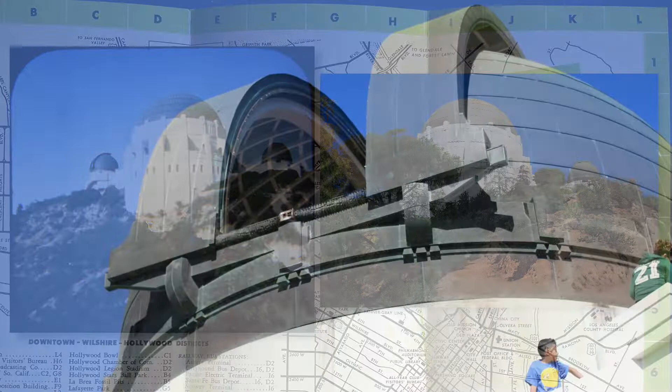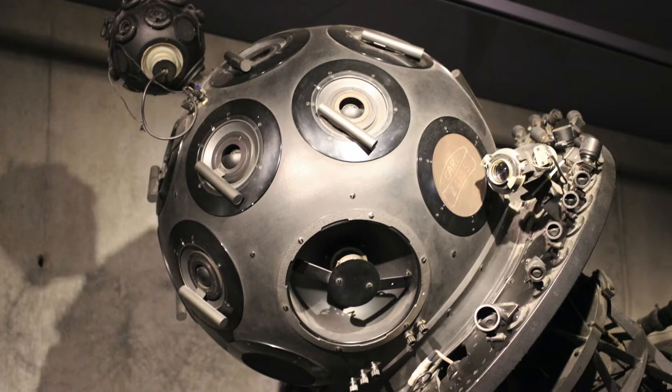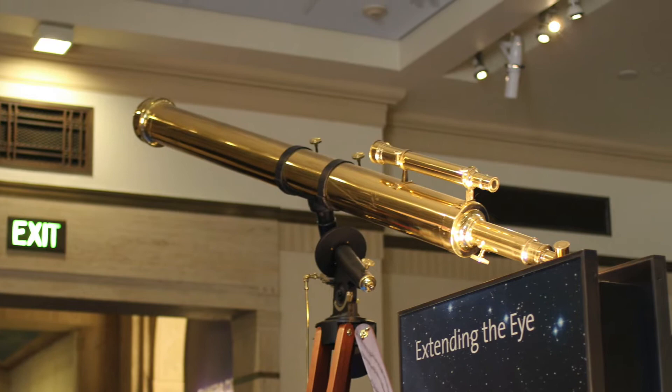The observatory was opened in 1935, and it contained the third public planetarium in the US. It's still open to visitors today and has some great exhibits, and it's also been used in many TV and movie productions, so it's a pretty neat place to visit.